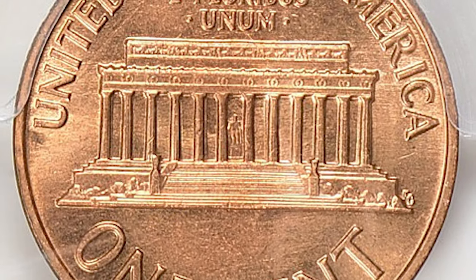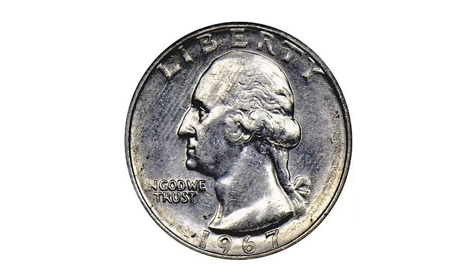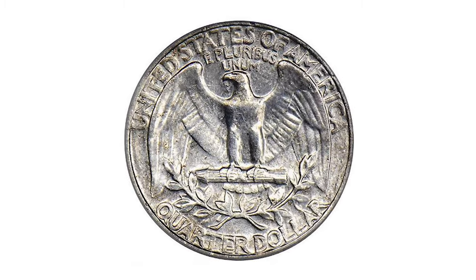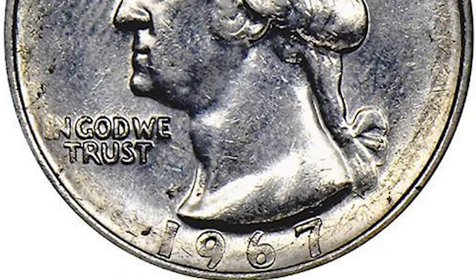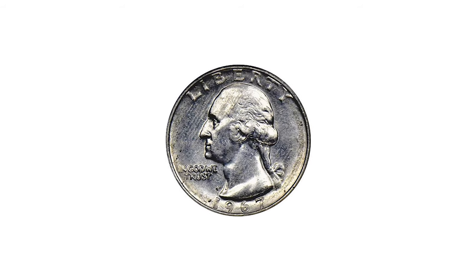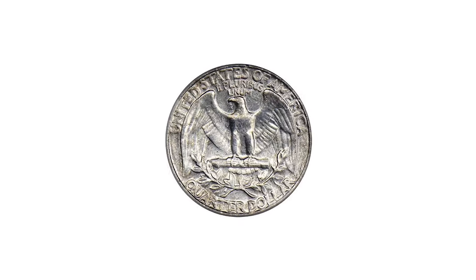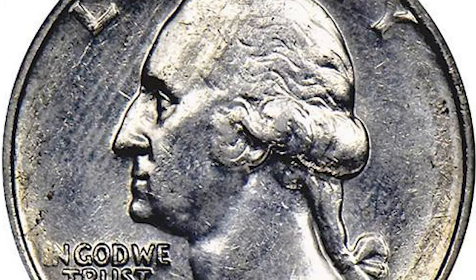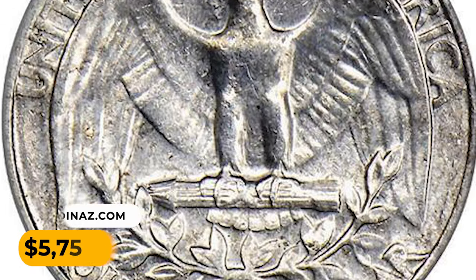This is a 1967 Washington quarter struck on a 90% silver planchet — a rare transitional error. ANACS assigned AU58 Details for this circulated example, a 1967 silver quarter struck a full two-plus years after silver planchets were no longer in use at the mint. The surfaces show bright reflective luster from a past gentle cleaning and have started to tone back with a hint of gold around the lower obverse. The cleaning is of minimal consequence and not distracting.